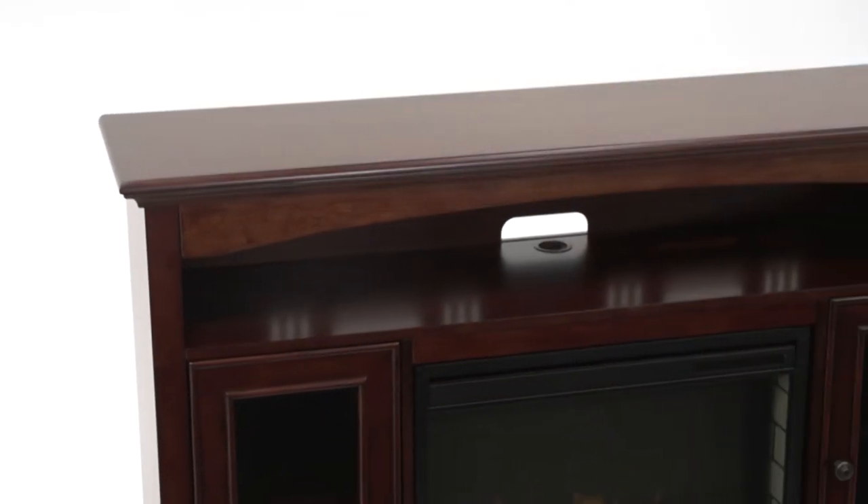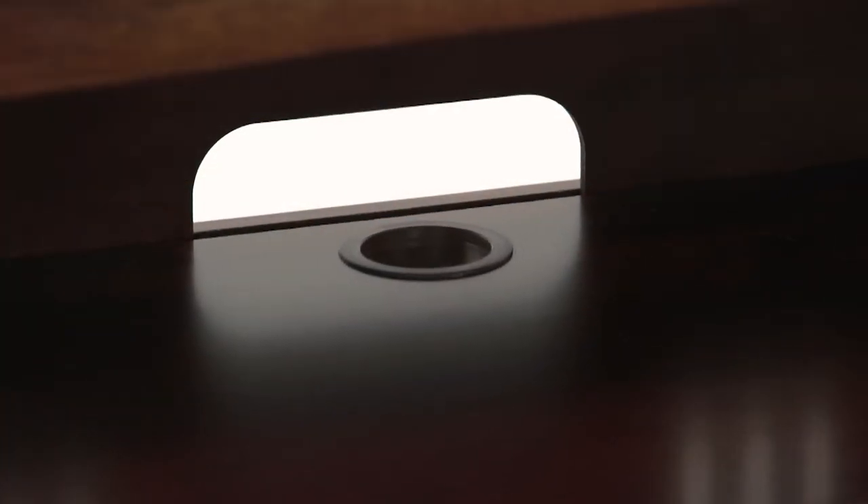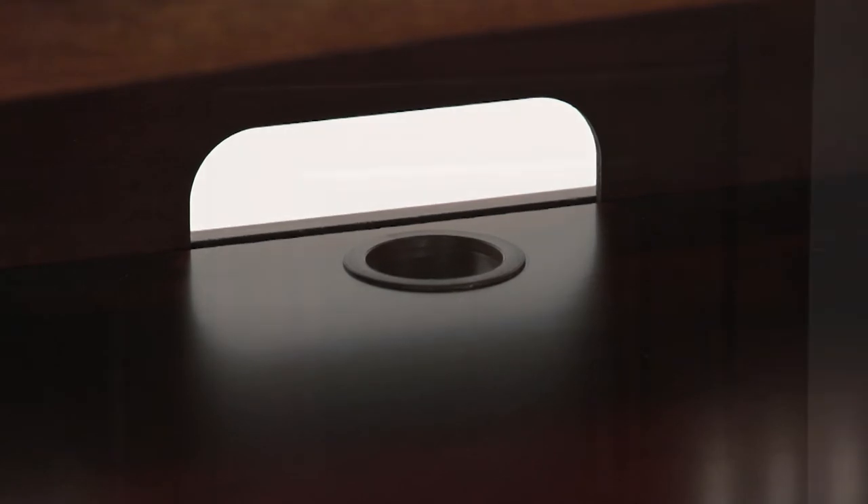The mantel features a center shelf with an arch top for media components with integrated wire management channels in the back that keep cords neat. The two side cabinets have adjustable shelves, which provide hidden storage behind smoked glass doors.